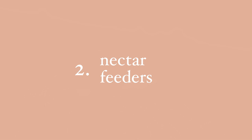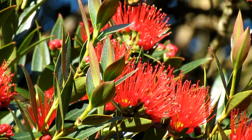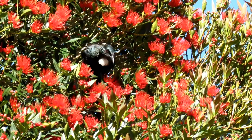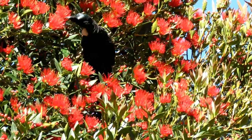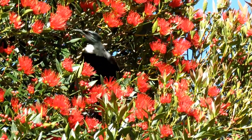Fact number two: nectar feeders. You know what I like about tui? I feel like I can really relate to them because they're messy eaters and I'm a messy eater too. But it's actually quite good in terms of pollinating New Zealand's flowers, because a tui is a bit like an overgrown hummingbird. It goes into a flower, collects the nectar, and in the process gets all covered in pollen. So when it visits another plant, it pollinates that plant with the pollen collected from the previous flower. Some of our plants have even evolved with the tui so that the tui's beak perfectly fits the shape of the flower to collect as much nectar and pollen as possible.